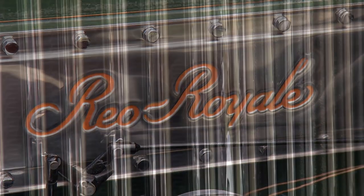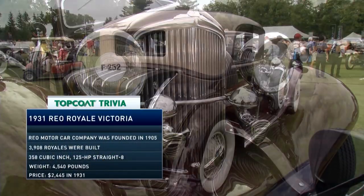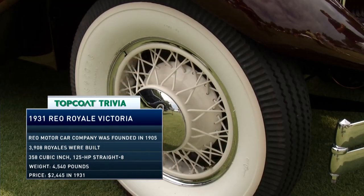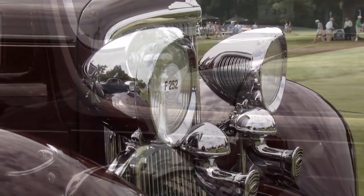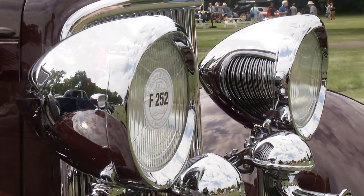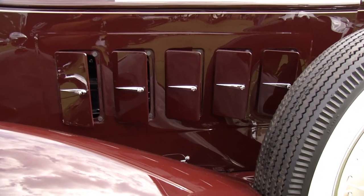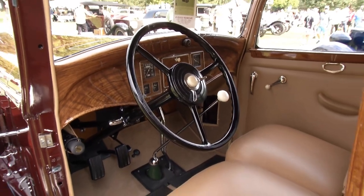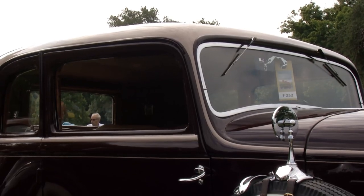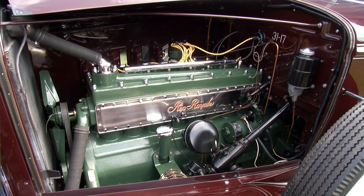REO — in automotive history, it refers to a pioneer, Ransom E. Olds. Frank Behazer owns this 1931 REO Royale Victoria by Murray. Ransom Eli Olds did start Oldsmobile, the first car company, eventually bought by General Motors. Once he left, he started a new company using his initials. REO would produce the chassis with the engine, and once you took it to Murray, the sky was the limit on options.